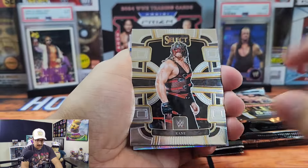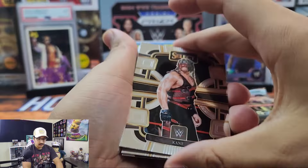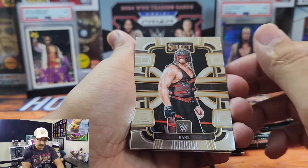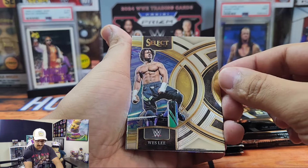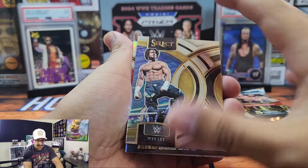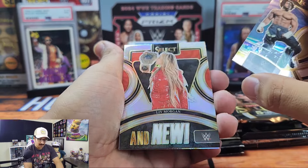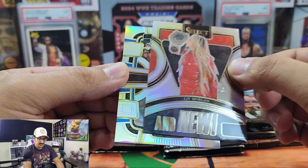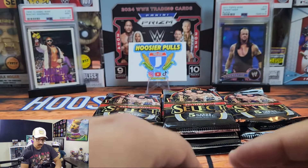Taking a first look — this is going to be our Concourse, the basic design. You can see right here it says Concourse. Going slowly through the first couple packs to get a good feel for the design. So far I'm really liking it. We got Kane, Molly Holly, and Wesley in the Premiere. Here is the 'And New' insert of Liv Morgan — that is a silver — and then a silver Michin Concourse. We'll put our silvers over here.